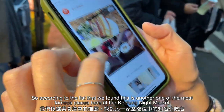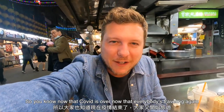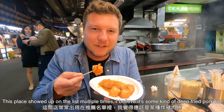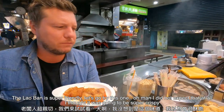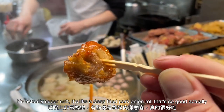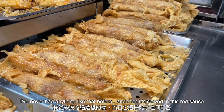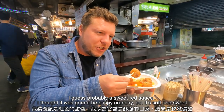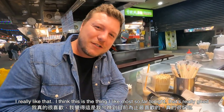According to the list we found, this is another one of the most famous places here at the Jilong night market. Now that COVID is over and everybody's traveling again, this place showed up on the list multiple times. I believe it's some kind of deep fried pork roll. The laoban is super friendly. Oh man, I did not expect that at all — I thought it was going to be super crispy, but it's actually super soft. It's like a deep fried pork onion roll. It's served in a sweet red sauce. Soft and sweet — this is the first time in a long time I've had something I've never had before. I think this is the thing I like most so far tonight.